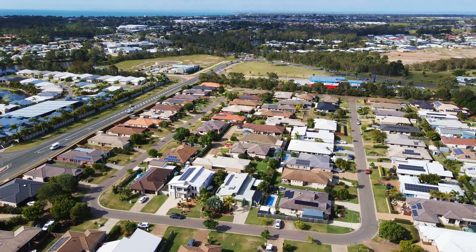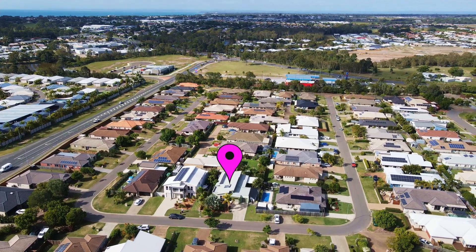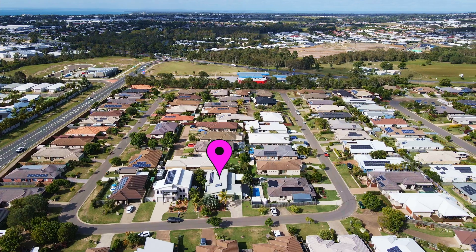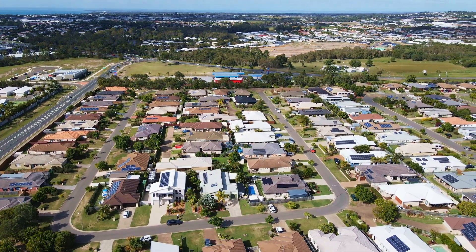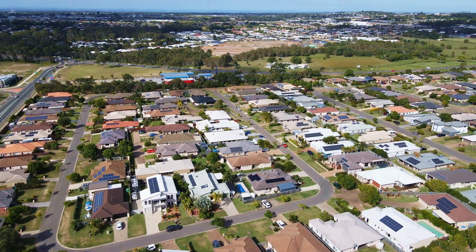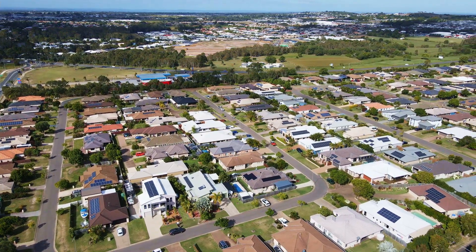This inner-suburban oasis was completed in 2008 by Rivergum Homes and is positioned on a spacious 615 square metre allotment in the highly sought-after master-planned community of Augusta's in the popular suburb of Urraween.